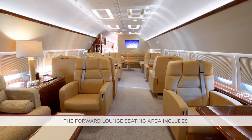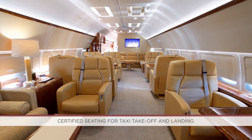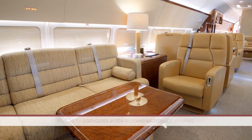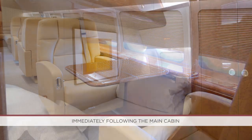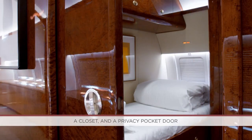The forward lounge seating area includes certified seating for taxi, takeoff, and landing for 16 passengers, with a combination of divans and single seats, making for a very comfortable arrangement. Immediately following the main cabin is a guest room with two single beds, a closet, and a privacy pocket door.